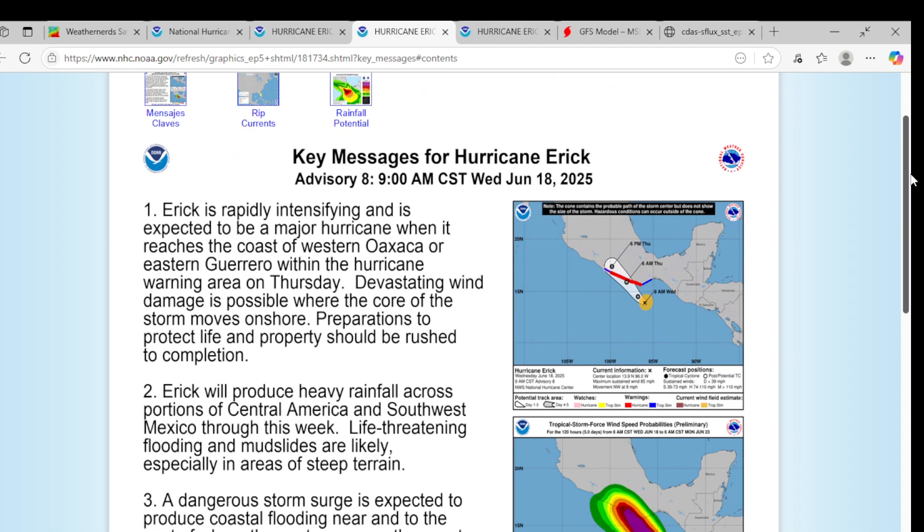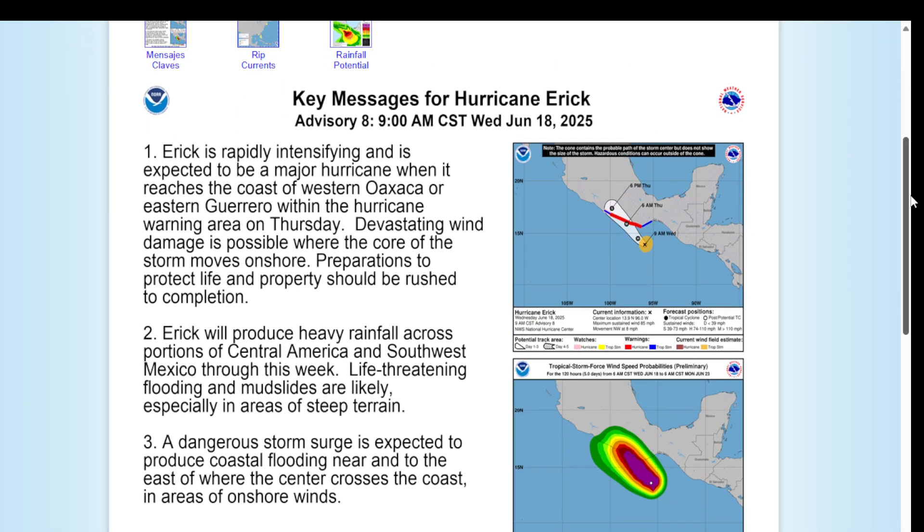Looking at our key messages for Hurricane Eric: Eric is rapidly intensifying and is expected to become a major hurricane when it reaches the coast of Western Oaxaca or Eastern Guerrero within the hurricane warning on Thursday. Devastating wind damage is possible where the core of the storm moves onshore. Preparation to protect life and property should be rushed to completion. Eric will produce heavy rainfall across portions of Central America and Southwest Mexico through this week, and life-threatening flooding and mudslides are likely, especially in areas of steep terrain.